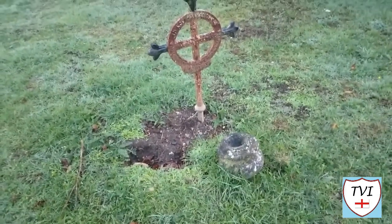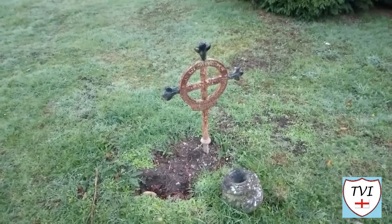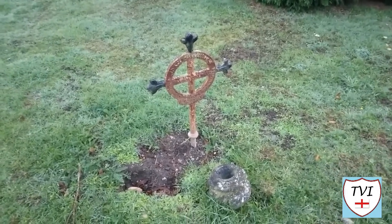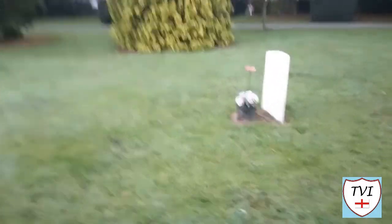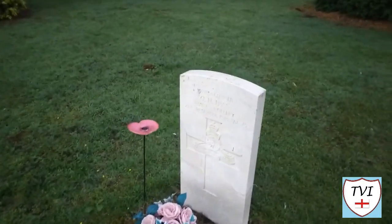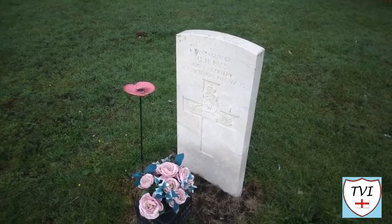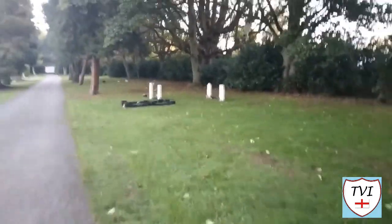This is for a young person who passed away nearly 100 years ago at just age 11. It looks like we have a Commonwealth war grave here as well — I'll get up close with this one. It's a member of the Royal Artillery, a gunner. And then here we have another patch of Commonwealth war graves.